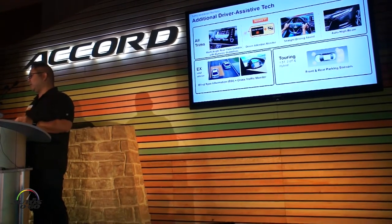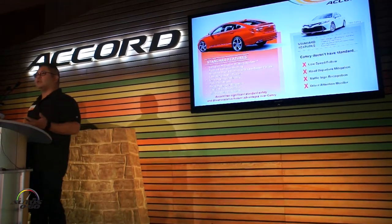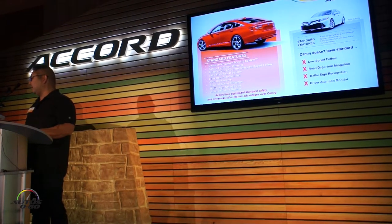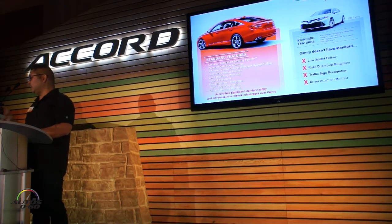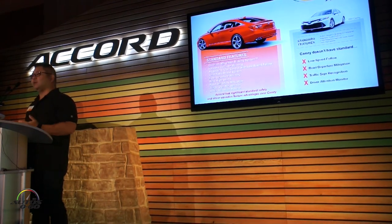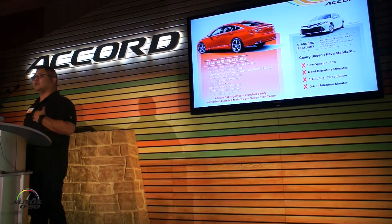On EX and above, we have blind spot information with cross-traffic monitor, and on Touring models, we've got front and rear parking sensors. When we look at what we've got versus the competition — in this case comparing ourselves to Camry — we've got a lot of features that Camry does not have as standard, including low-speed following, road departure mitigation, traffic sign recognition, and driver attention monitor. These are items you have to option up to get on Camry. We've got them standard, and I think that gives us a very significant advantage.